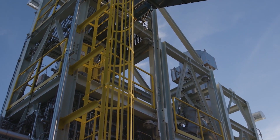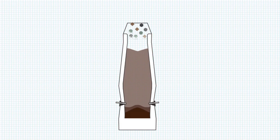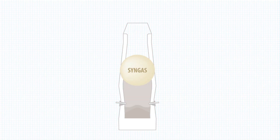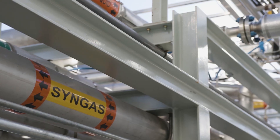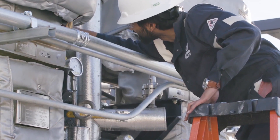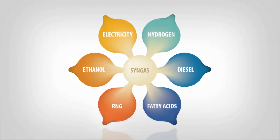Waste is transported along a conveyor belt and fed into the top of the gasifier, where it slowly descends inside. Steam and oxygen are injected through patented nozzles on the side of the gasifier, initiating the reaction process. The resultant syngas passes through the top of the gasifier and goes into gas conditioning, which prepares the syngas for its end use as a renewable energy product, such as electricity, hydrogen, or transportation fuels.